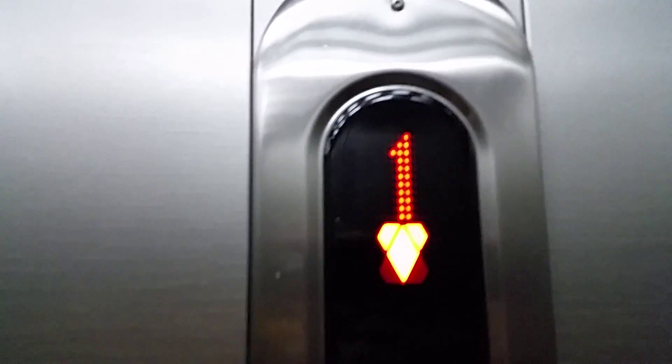Here, this is the service elevator there at the Golden Mall in Richelieu, Israel. The capacity is very big. This is a traction elevator, MRL, of Kone.